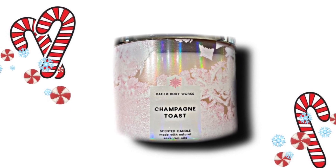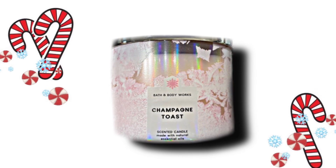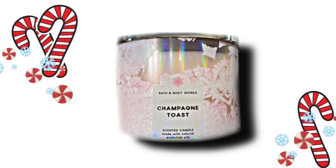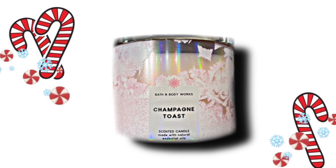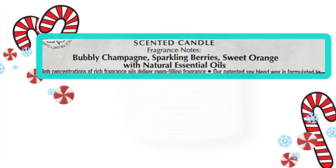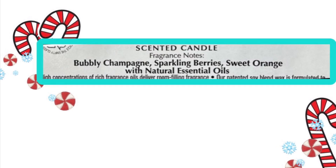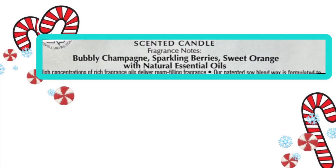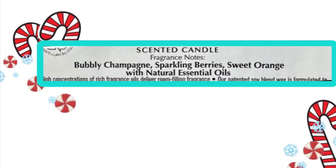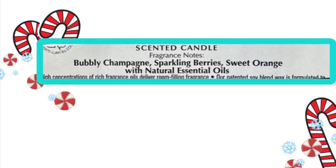Then we have Champagne Toast, which is one of my all-time favorites — I have some body care in Champagne Toast. I like that the packaging is pink, so it's like pink snowflakes, pink frosty. This one is really pretty. The scent notes are Bubbly Champagne, Sparkling Berries, and Sweet Orange. I like the scent notes on this and I like this scent a lot, so I do recommend this one.